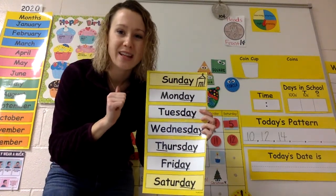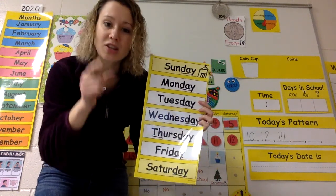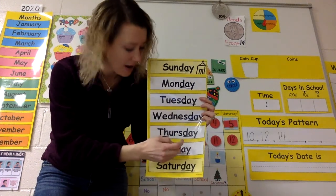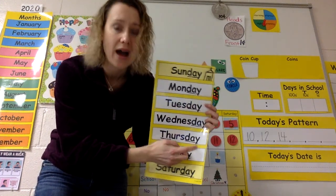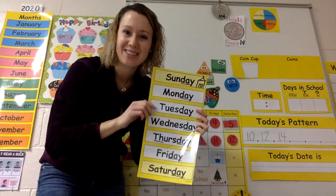My turn first: Thursday, Thursday, Thursday. T-H, U-R-S, D-A-Y. Thursday, Thursday. Awesome.